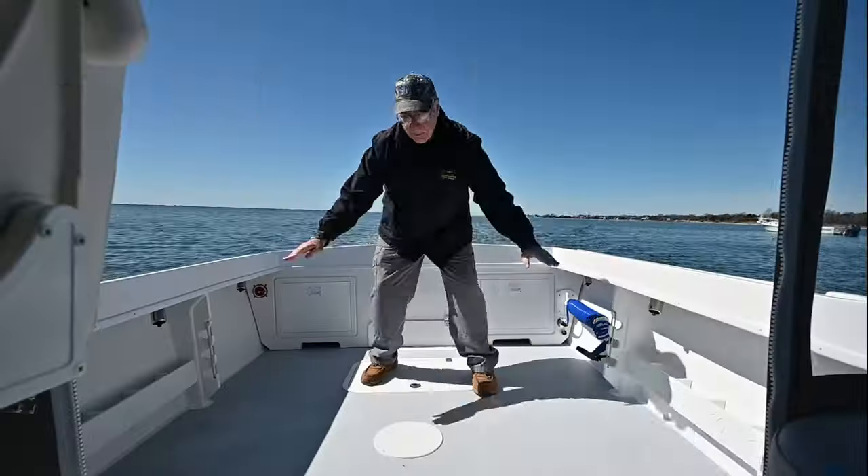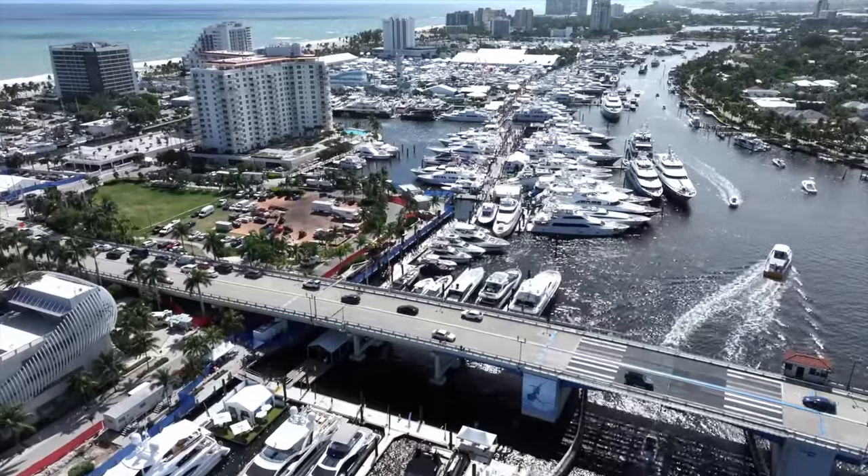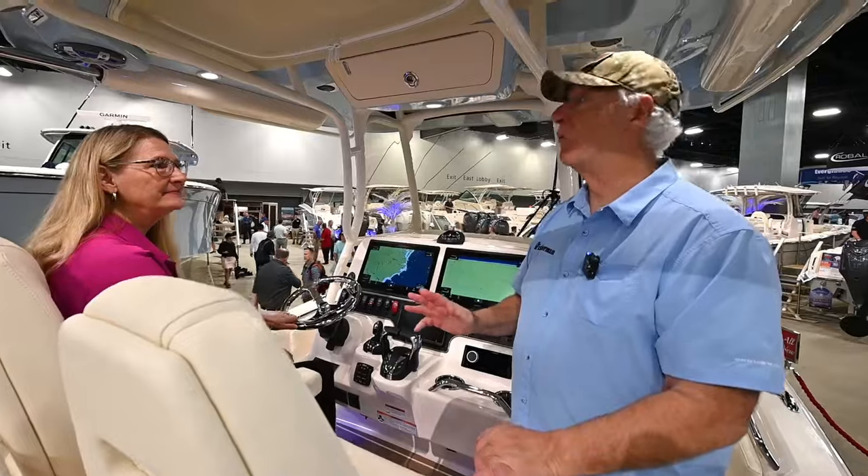Captain John Raguso for the Fisherman Magazine, and here we are at the Fort Lauderdale International Boat Show, one of the largest in the world. We're here to bring you the best of the best.